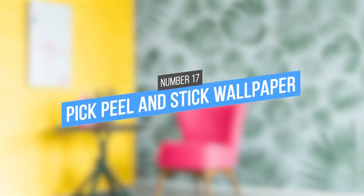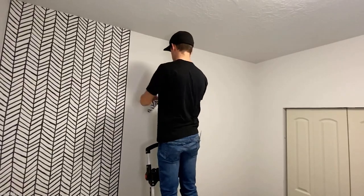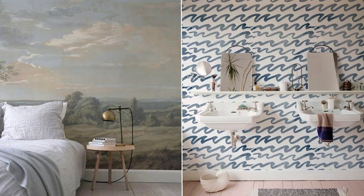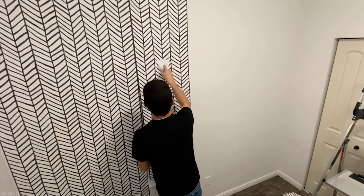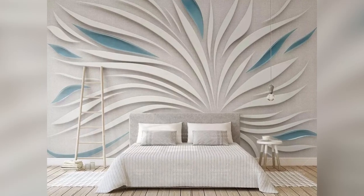17. Peel and Stick Wallpaper. Pick peel and stick wallpaper if you want to change the look of your home without making any permanent changes. You can find a lot of different designs, like traditional wallpaper designs or 3D murals. Installing it is easy — just peel off the backing and stick it to the wall, and when you're ready for a new look, the wallpaper comes off easily.